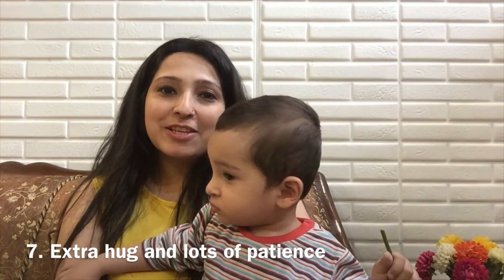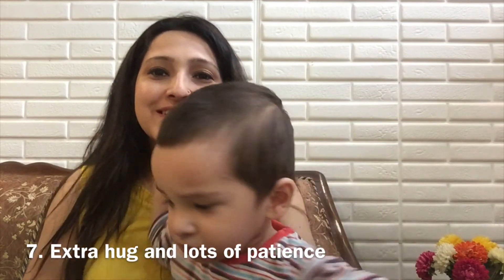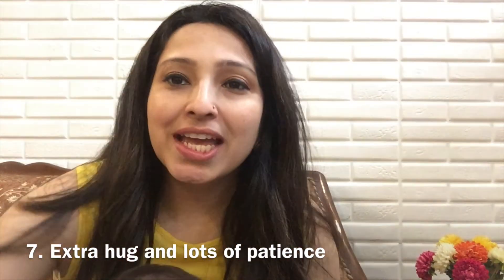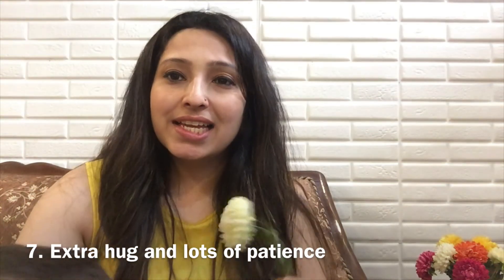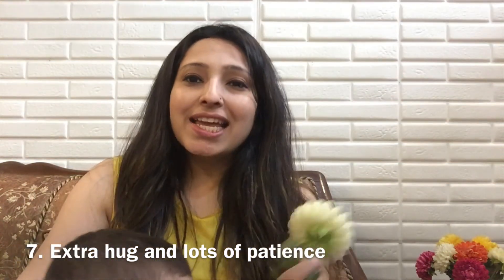The seventh remedy is extra hugs and lots of patience, which can really make teething easier. I hope this video was quite informative for you. Bye for today and see you with another video.